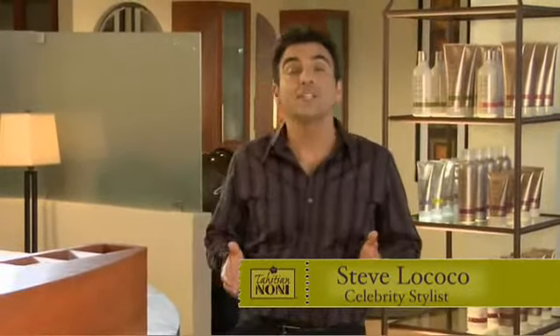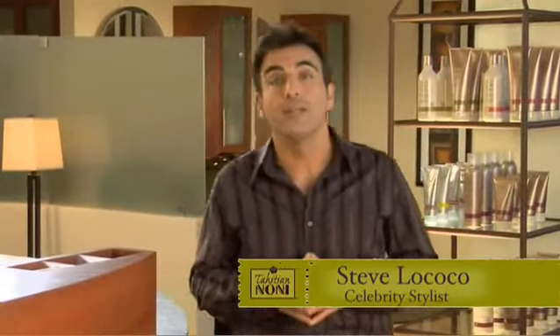Hi, I'm Steve LoCocco. I've been a stylist in Beverly Hills for over 20 years. I've worked on film and TV sets, but most importantly, I'm a salon owner myself.